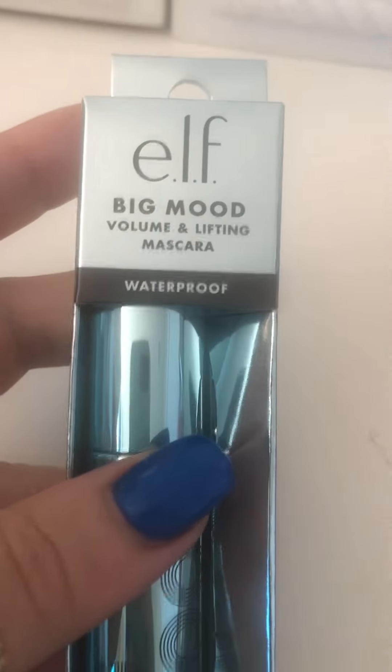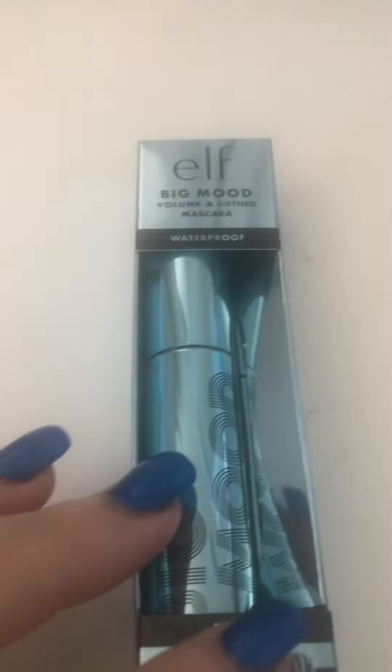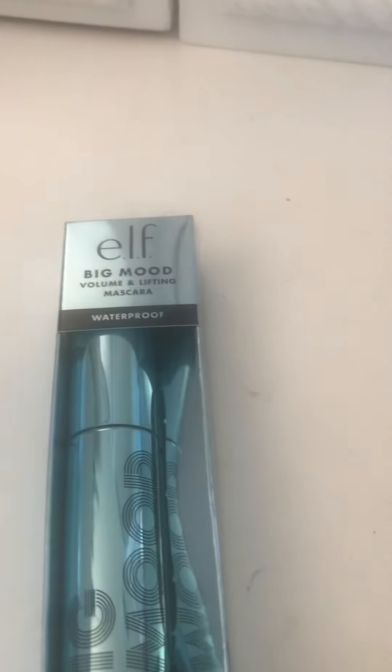One of my favorite mascaras — ELF, the Big Mood Volume Lifting Mascara. It's such a great mascara. I actually think for this price, this is like one of the best mascaras you can ever get. It's such a great mascara.